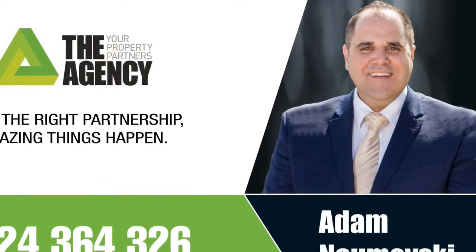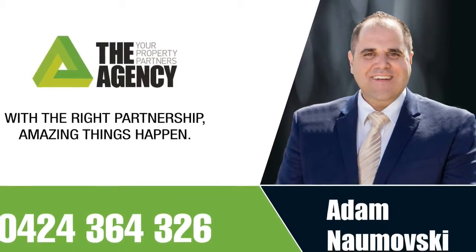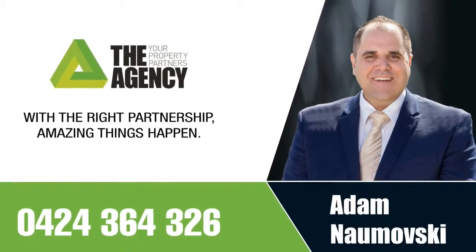To arrange your own private inspection, contact Adam Namoski today on 0424 364 326.